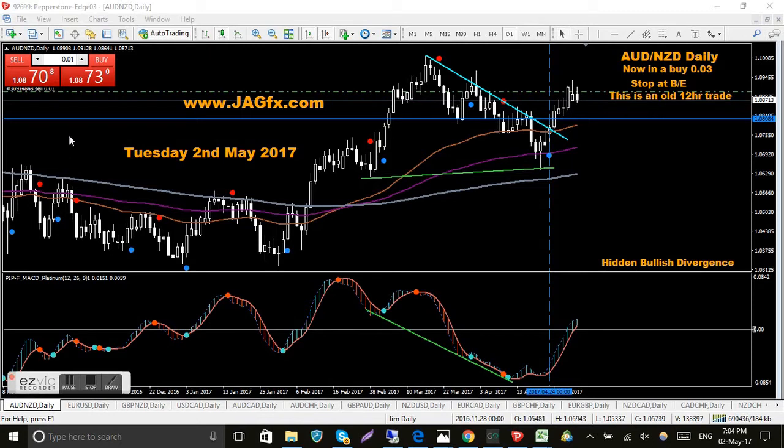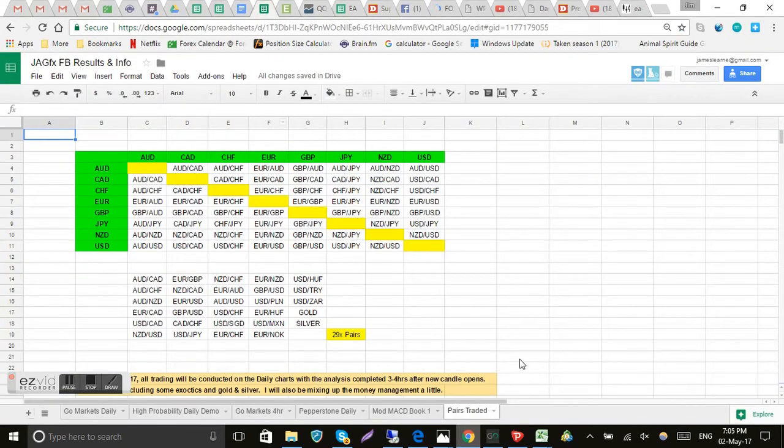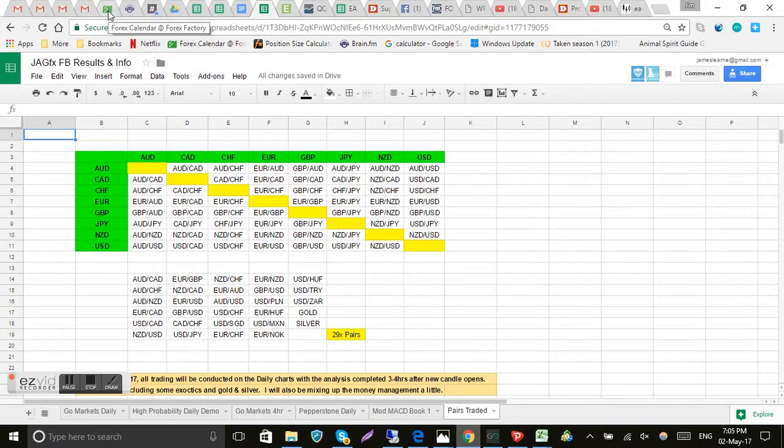Now that I'm on the daily charts only, it's added quite a few pairs. If you go to my shared spreadsheet, the trading markets daily sheet, I'm trading about 29 pairs including gold, silver, and a few exotics I've never traded before. I'm looking forward to trading them and getting used to how they move. That could change but I just want to give us a bit of action.